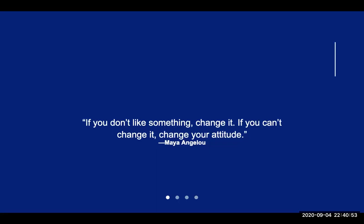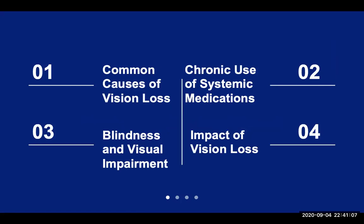I'd like to share with you a quote from one of my favorite role models, Maya Angelou: "If you don't like something, change it. If you can't change it, then change your attitude." Here are the four big components of our presentation today, and we'll go ahead and begin with the most common causes of vision loss.